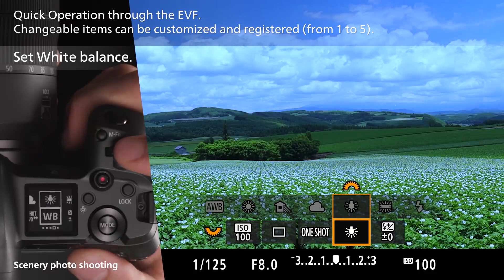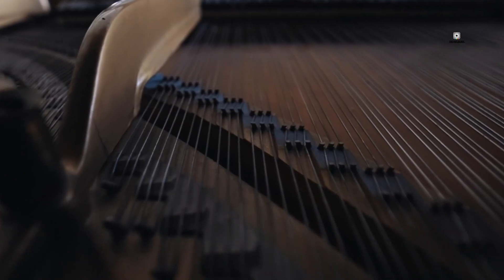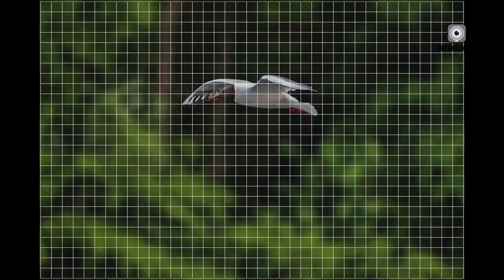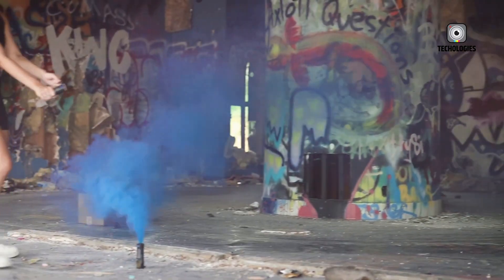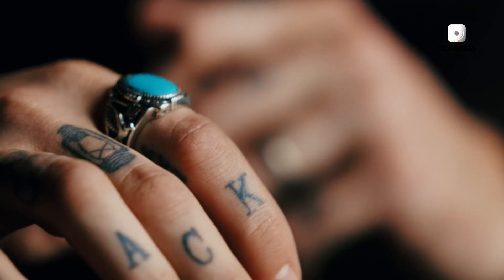The R5 Mark II's image stabilization system is another area of significant improvement. The camera includes an 8-stop in-body image stabilization system, adding to its versatility for both photography and videography. This advanced stabilization system can help produce sharper images in low-light conditions and smoother video footage, even when shooting handheld.